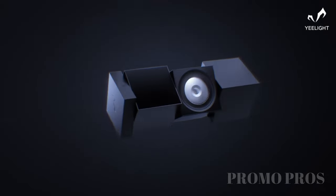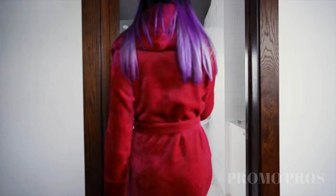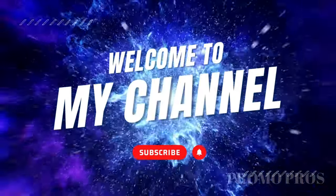Hey there, fellow tech enthusiasts. Welcome back to our channel. Today, we have a super exciting video lined up for you. We'll be showcasing a range of must-have tech accessories that will take you to the next level. So, if you're ready, let's dive right in.